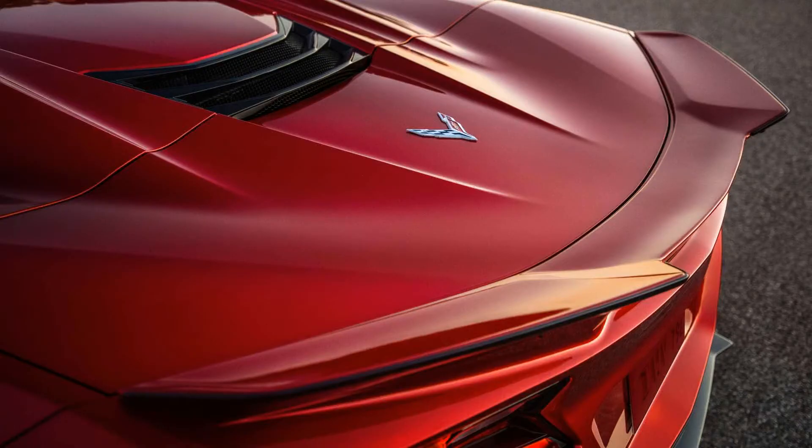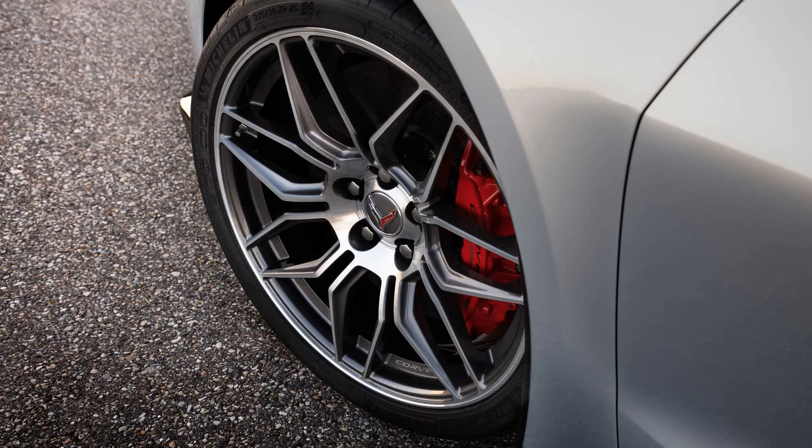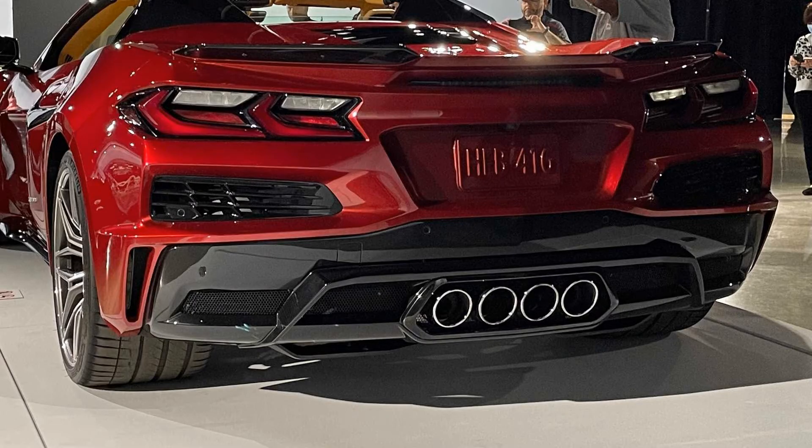Our final choice is a Corvette Z06 3LZ convertible finished in Red Mist Metallic Tint Coat with a body-color roof and bright red interior. It's fitted with the Z07 performance package, which adds carbon ceramic brakes, the big rear wing, underbody strakes, winglets on the front, and carbon fiber wheels with a visible weave as an extra. How much will the car cost?